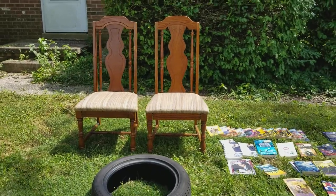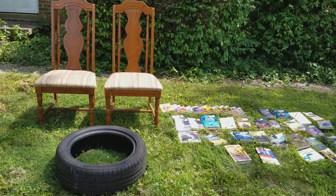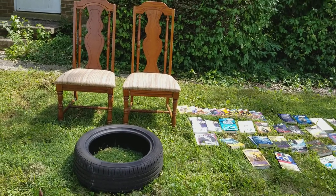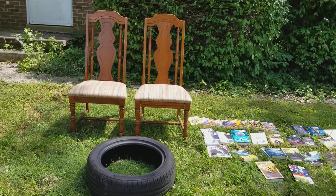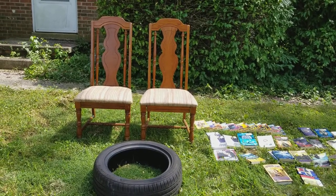Hello everyone, back to this dumpster sprawl from our fun day today. We have a tire here, and we have two nice chairs that just need to be recovered to make them look all pretty — maybe paint them or restain them.